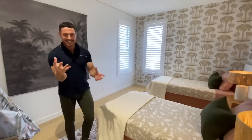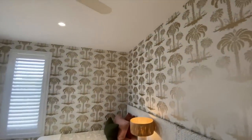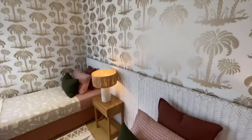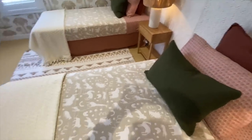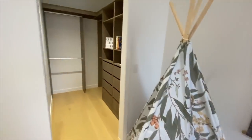Now come with me to one of the most whimsical little spaces in the house — we've got a kids' bedroom. I love doing them, they're always so cute. We've got really fun wallpaper, two single beds, a walk-in robe, and a cute little teepee for them to play. I think this is a really cute room and I'm really proud of it.